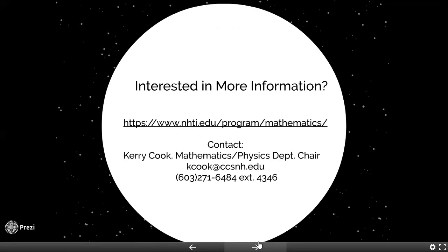Are you interested in more information about our program? We'd love to hear from you. Here's the website for our program: nhti.edu/program/mathematics. Or you can contact me directly — Keri Cook — at kcook@ccsnh.edu. I'm looking forward to hearing from you and I hope to see you soon.